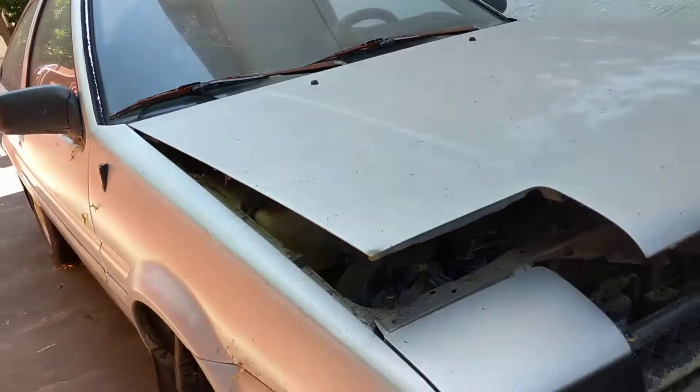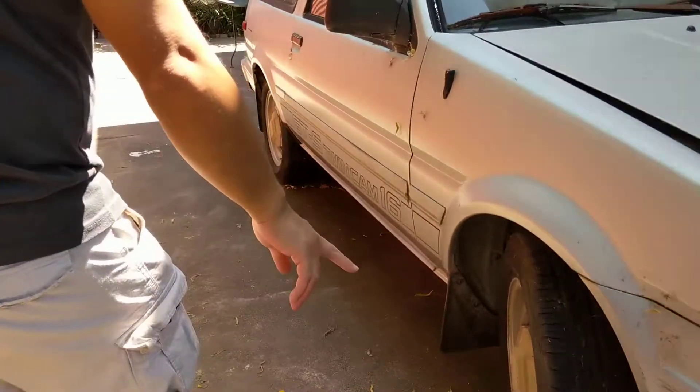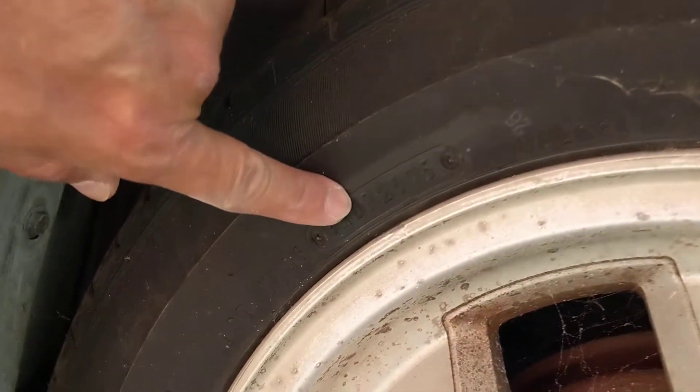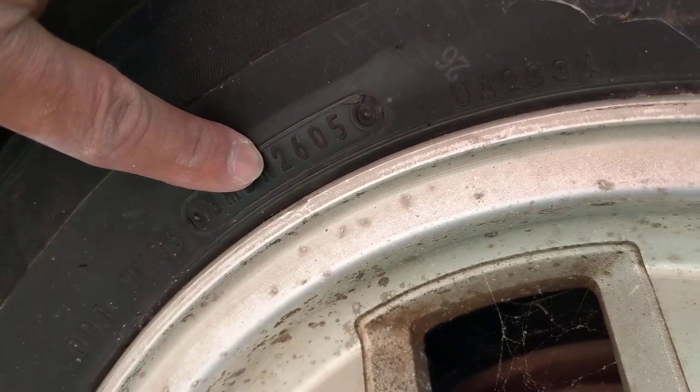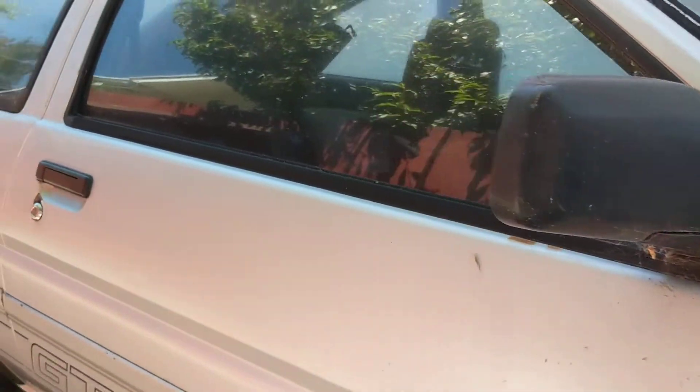Everything inside needs to be cleaned. Looking at the tires real quick — the car was parked in 2005 and the tires were made in the 26th week of 2005, so those tires were pretty much brand new when they parked it.